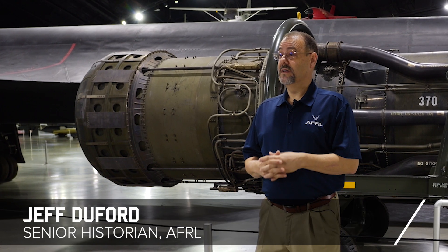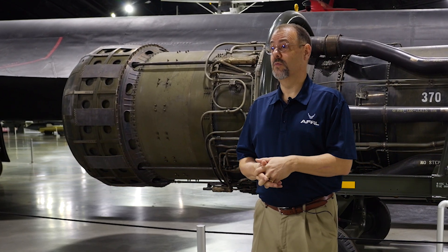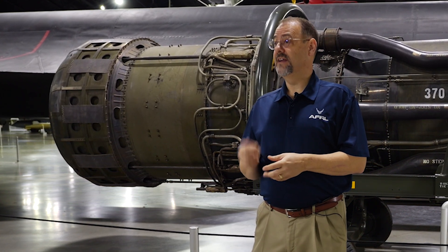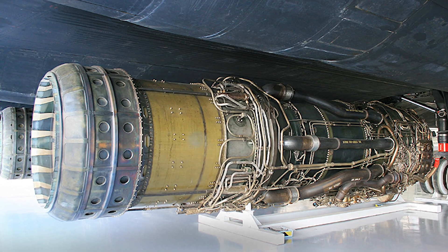The SR-71 is a famed aircraft that could go three times the speed of sound and was used for reconnaissance during the Cold War. What's lesser known however is the amazing engine that powered and enabled it, the J-58 engine.